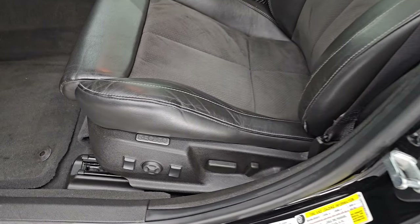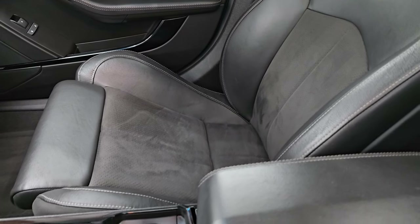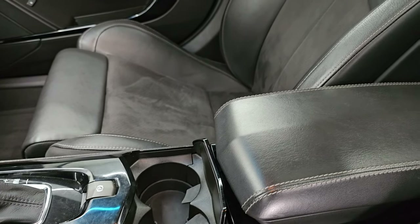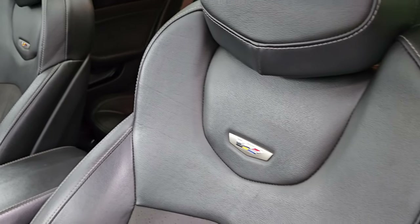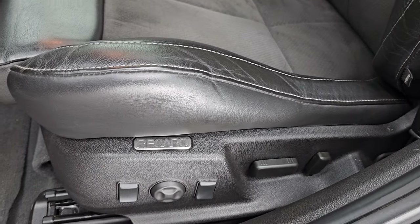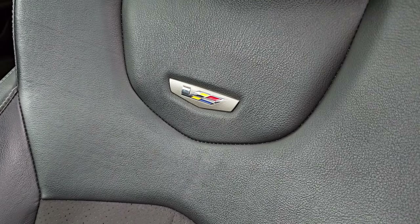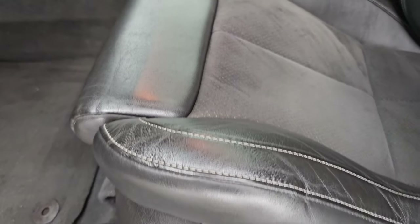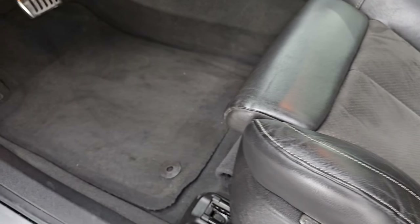Now this one has the optional Recaro seats. I read the review on Edmunds for this car, and they said that the factory seats that came with it — the standard seats weren't very nice. But the Recaros were a big upgrade for this car. They're in very nice shape as well. No rips, no tears. Side curtain airbags. You get the V logo in the backrest. It's got tons of positions for those seats — lumbar and everything too. So a lot of controls there.